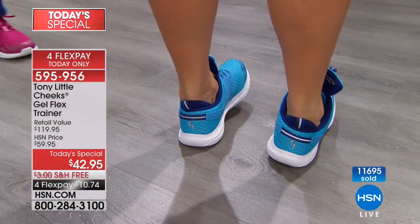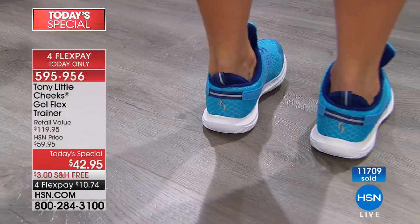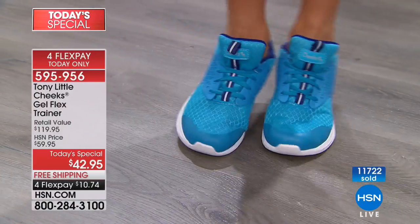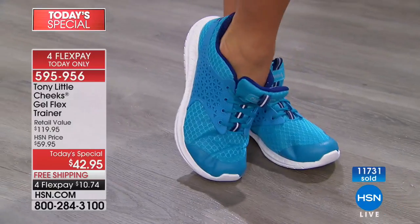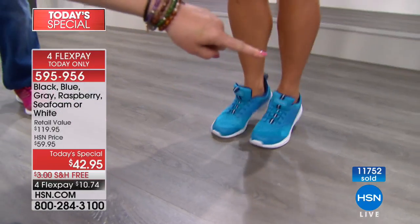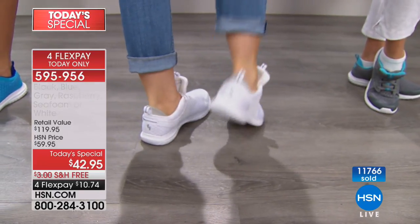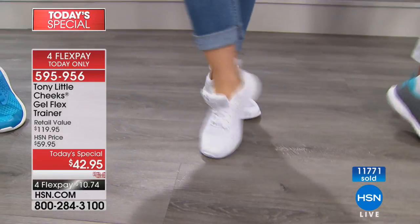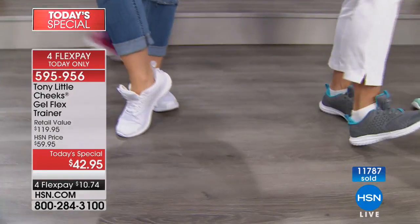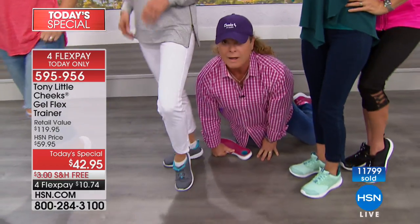White is probably the number one seller, along with gray. It's the first white Tony's had in a long time but it's not just any white — the laser cut detailing, honeycomb design, and shock absorption with three layers of gel make these engineered for performance and style. They're fashionable and fun — look at them with ripped jeans or with a cute little dress and a denim jacket. You have the freedom to move with ease.